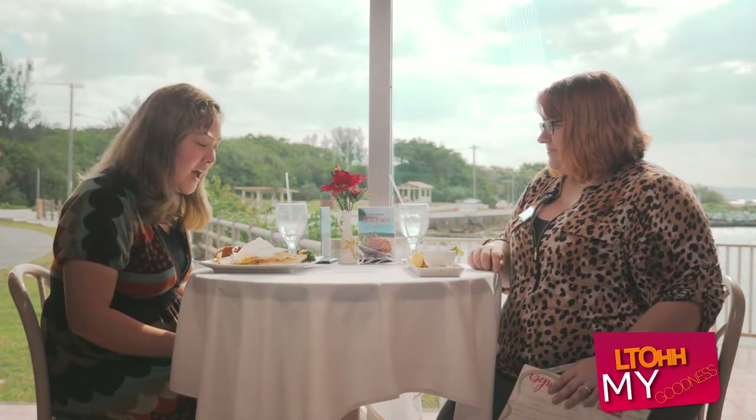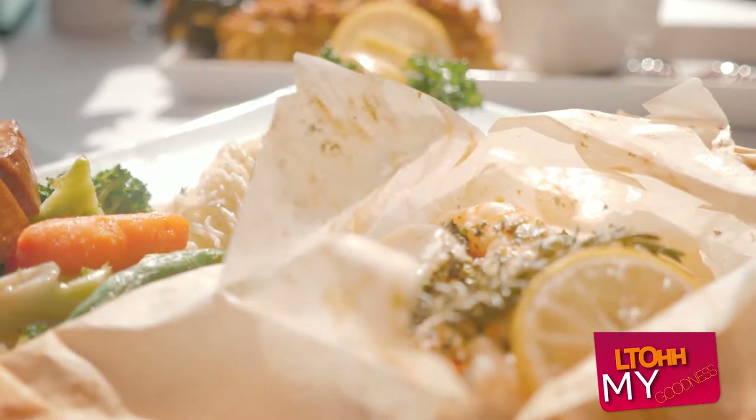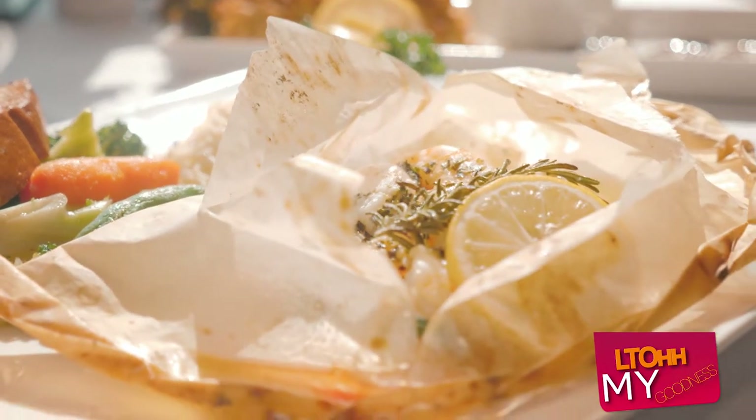It keeps all the juices and stuff inside. There's a lot of good stuff in here — scallops, shrimp, and salmon all baked in this parchment. It looks really good.